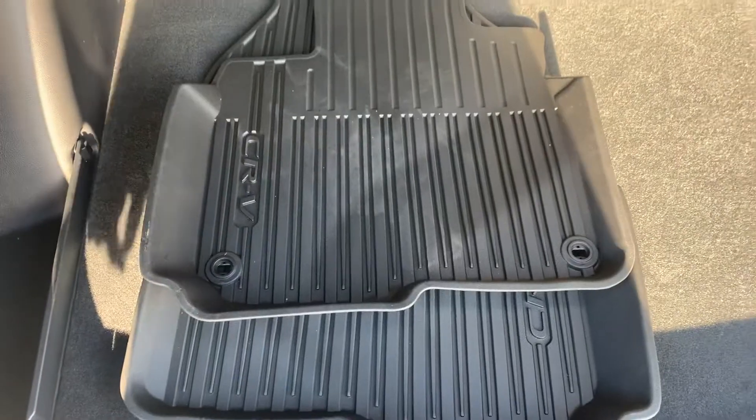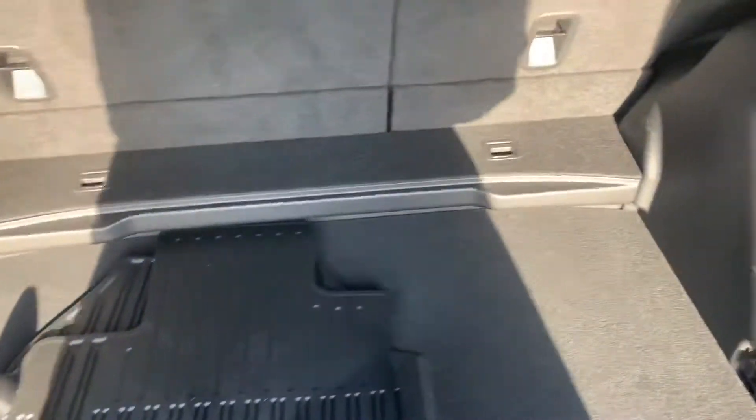Opening up the trunk, there's lots of trunk storage space and you get all-weather floor mats. A full security cover comes right out and hooks in, and it is also a removable bar so if you didn't want that you could just take it off. Lots of lighting back here and a 60-40 split rear seat.